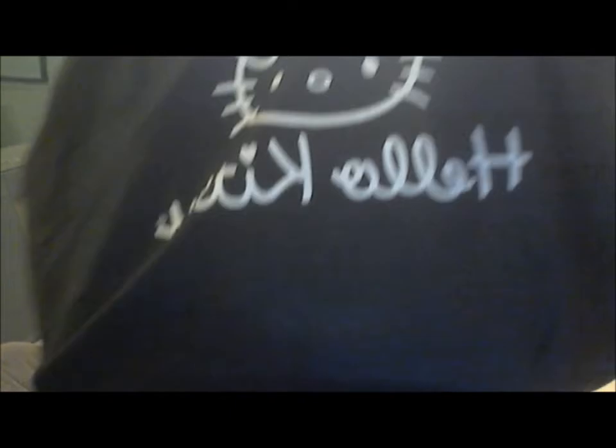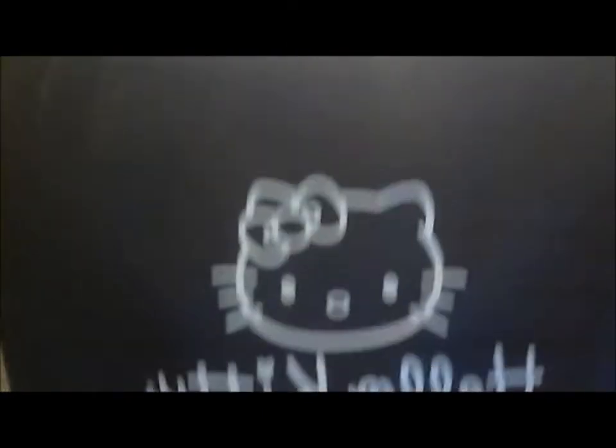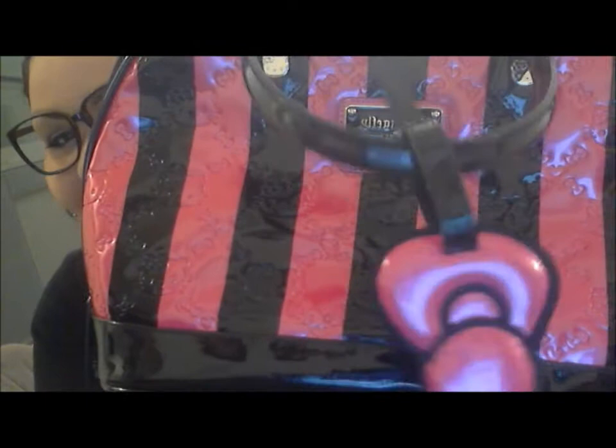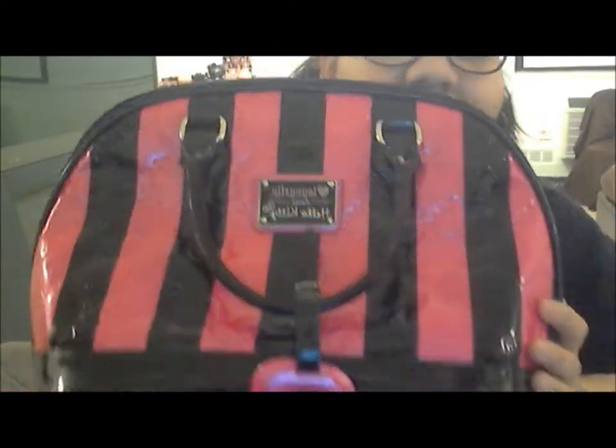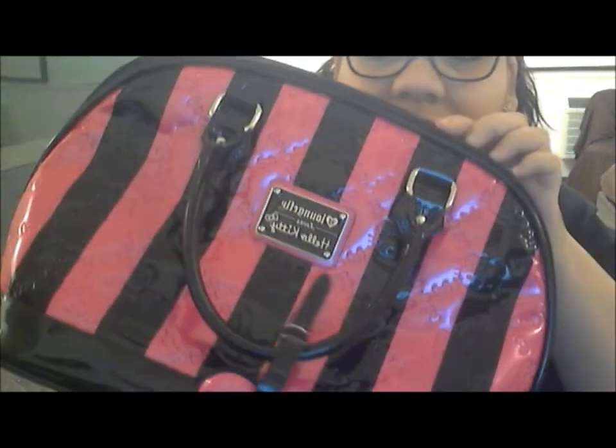I finally was able to get them for myself, so I was super hyped. They all come in these little protective duffel-bag-type pouches with a Hello Kitty on them. So — isn't this bag gorgeous? It's huge, as you guys can see — it covers my whole entire head!